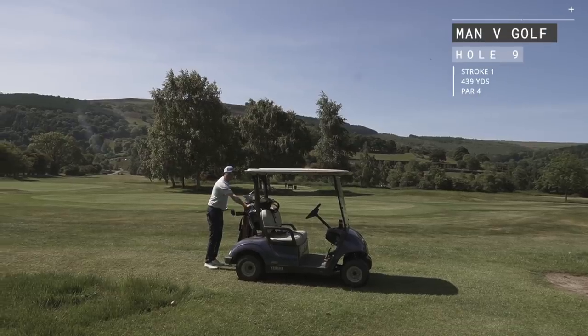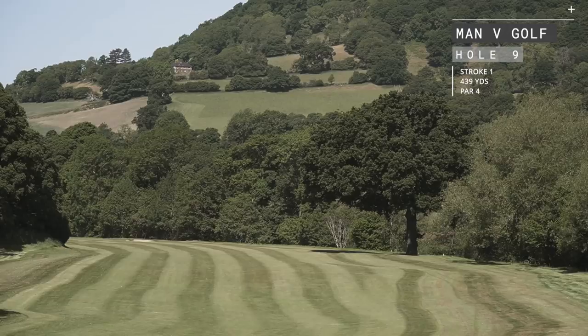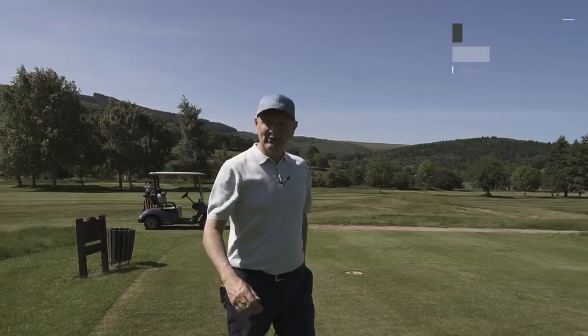Well, the game's going okay. Eight holes in, you get to the ninth and it's make or break. It's stroke index one. Everybody who plays Llangothlin will talk about the ninth hole, and it's a tough one.